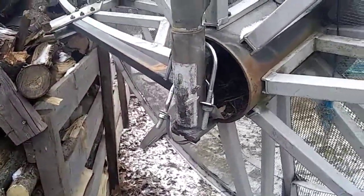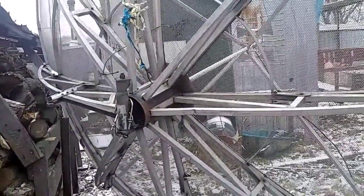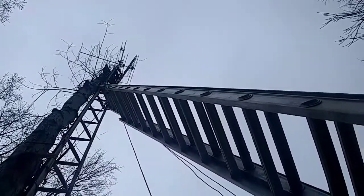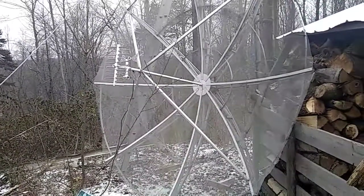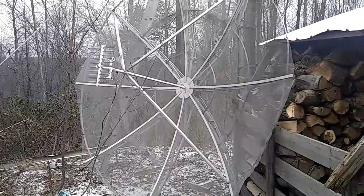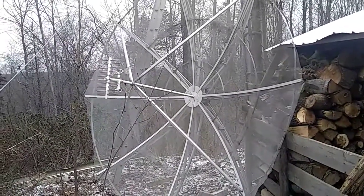We ended up having to bring it down. Now originally this was designed to pick up one station, but there's more to that story. I'm going to go back around the front and just run you up another view of where it was - it was way up there. We'll go around front and talk about channel optimization and what we did.